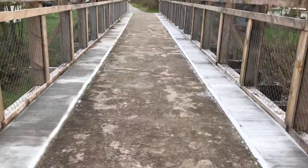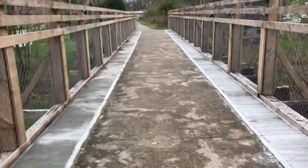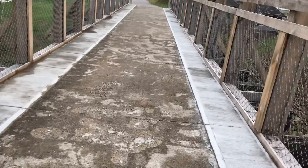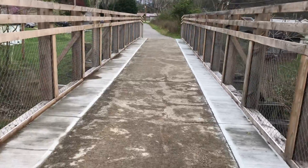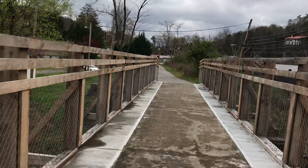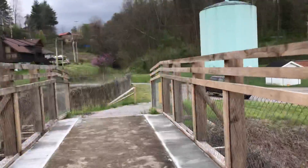Check this out — this CSX train passed through here in the 1990s. It passed going towards the line and towards the other side.